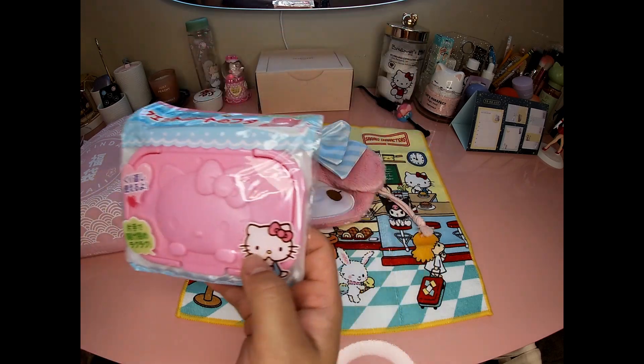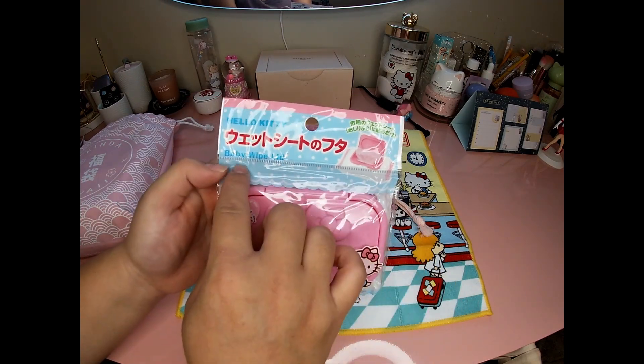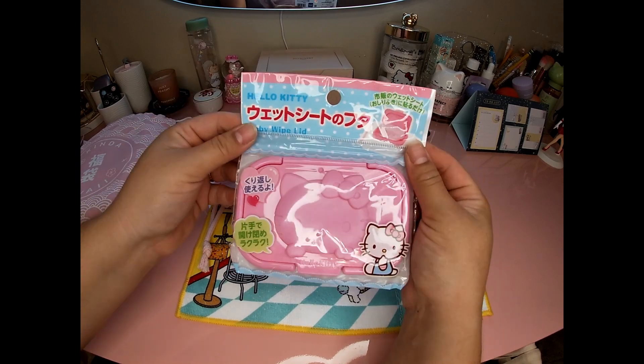If you look at the picture here, it looks like it's a lid for baby wipes — yeah, it says it right there. It's cool, I've never seen something like that before. It's cute.